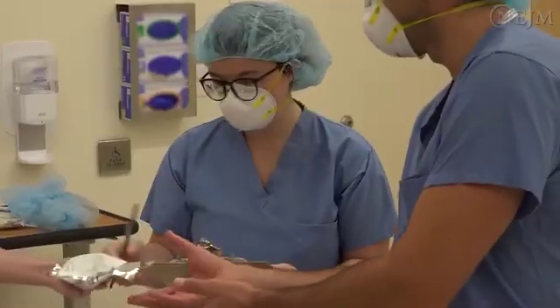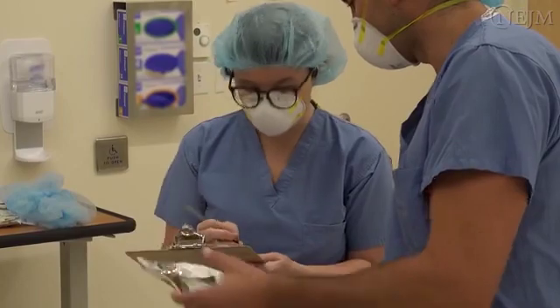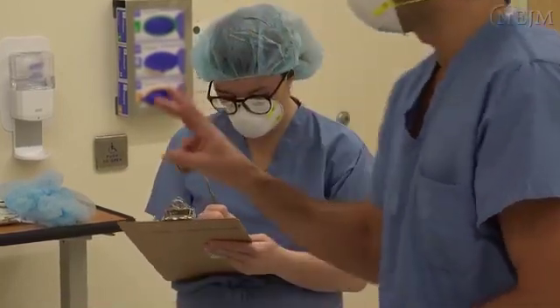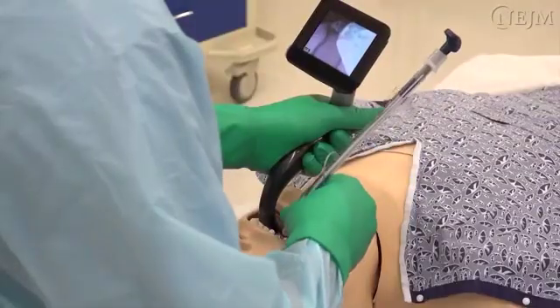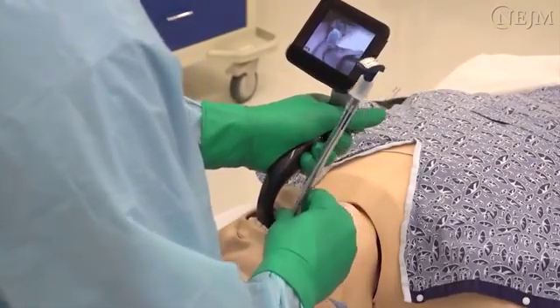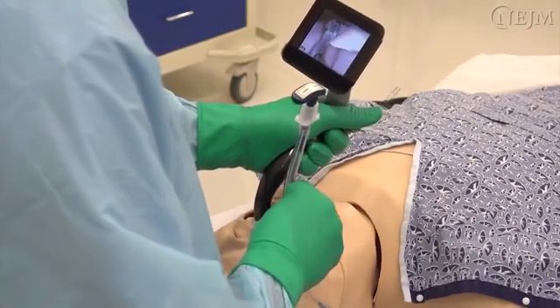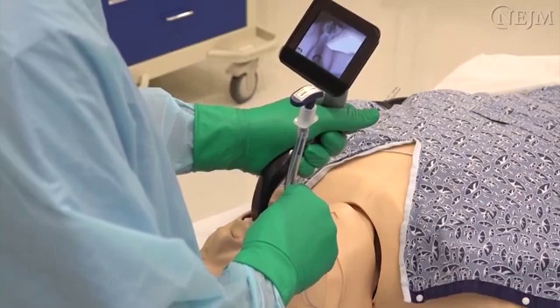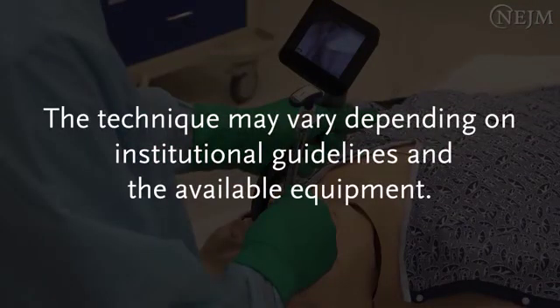The use of a printed checklist that includes each step involved in emergency intubation in patients presumed to be infected with SARS-CoV-2 is strongly encouraged. In order to adhere to infection control measures that minimize exposure to the virus, this video was filmed in a simulated environment and demonstrates one approach to intubation with the use of a mannequin. The technique may vary depending on institutional guidelines and the available equipment.